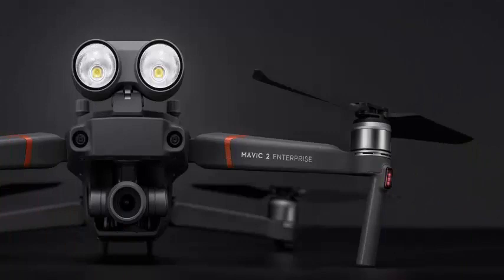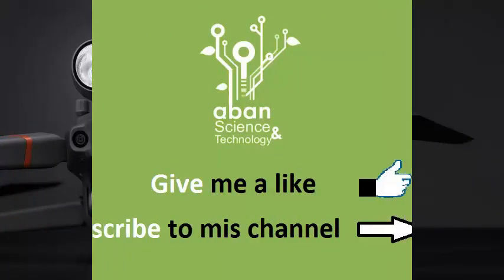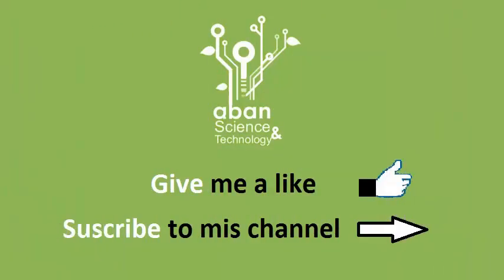It's very clear that DJI's new Mavic 2 Enterprise is much more than a drone — the folding platform is a complete system.